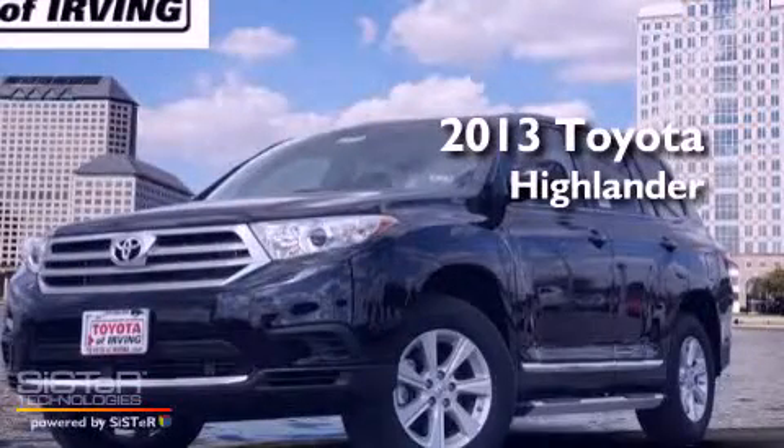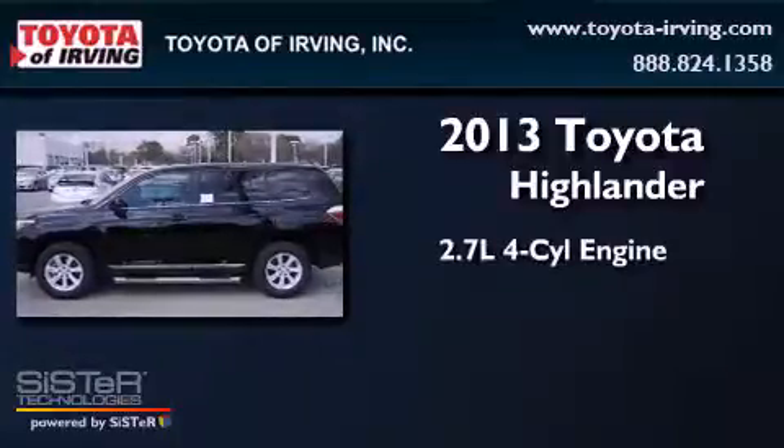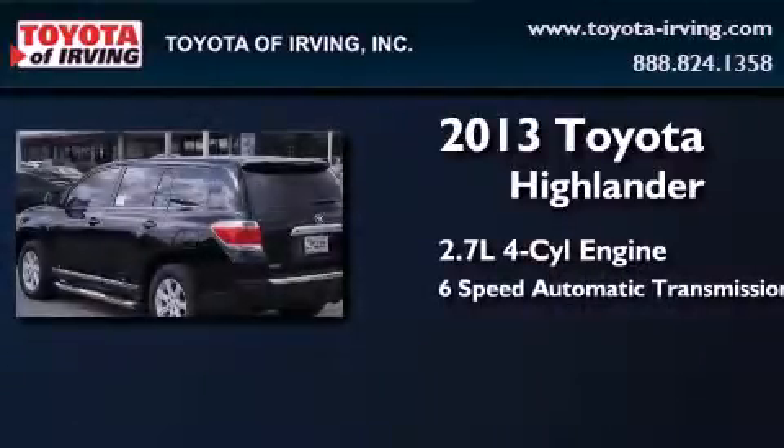This is a brand new 2013 Toyota Highlander. It has a 2.7-liter four-cylinder engine and a six-speed automatic transmission.